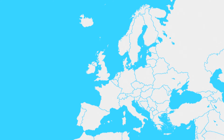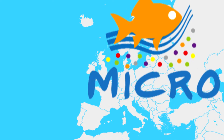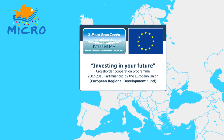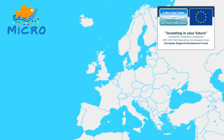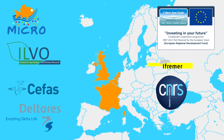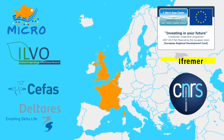To better understand the magnitude of these impacts, scientists from four European countries are grouped in a cross-border consortium, the MICRO project. This project is funded by the European Interreg 2C's program, and consists of the Belgian Institute for Agricultural and Fisheries Research, ILVO, leading the project, the CEFAS Institute in the UK, DELTARES in the Netherlands, and two French partners, IFREMER and CNRS.